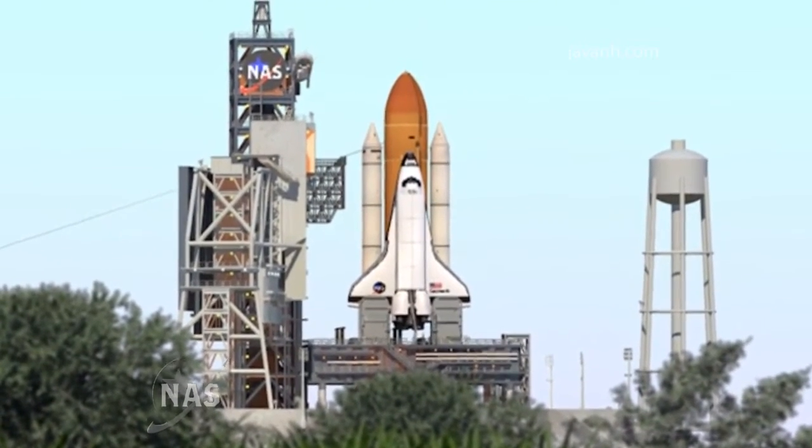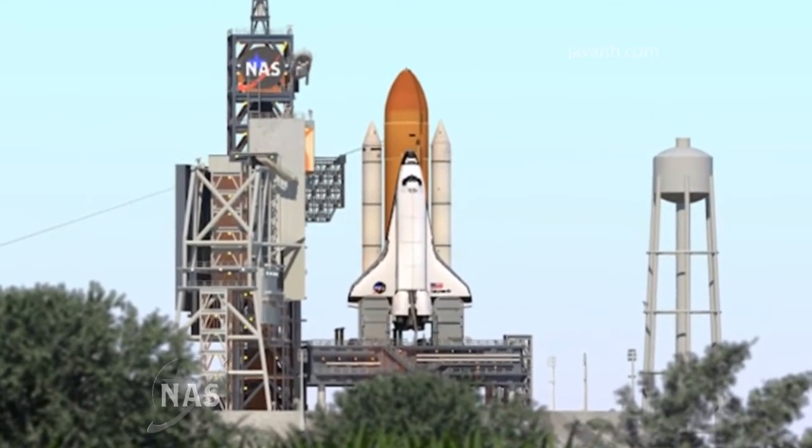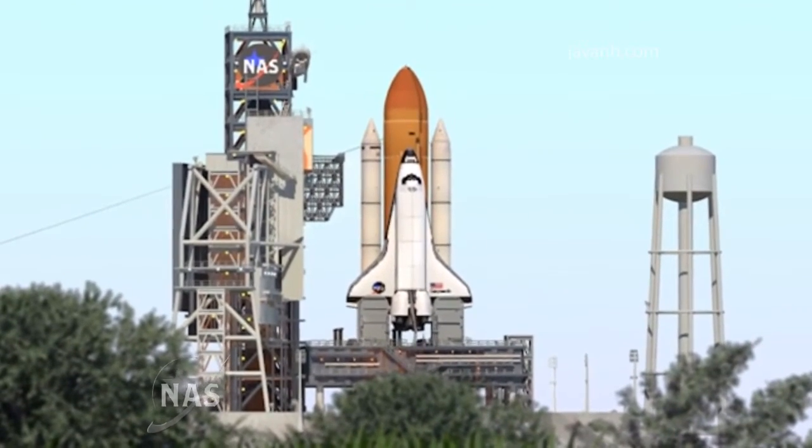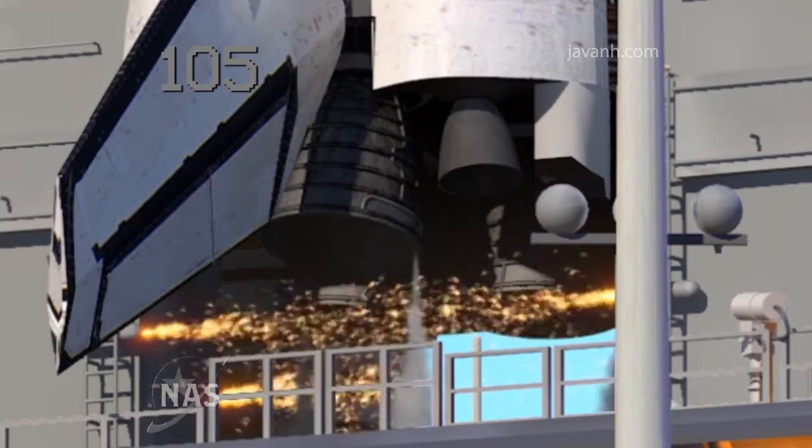Twenty. Fifteen. And JLS go for main engine start.